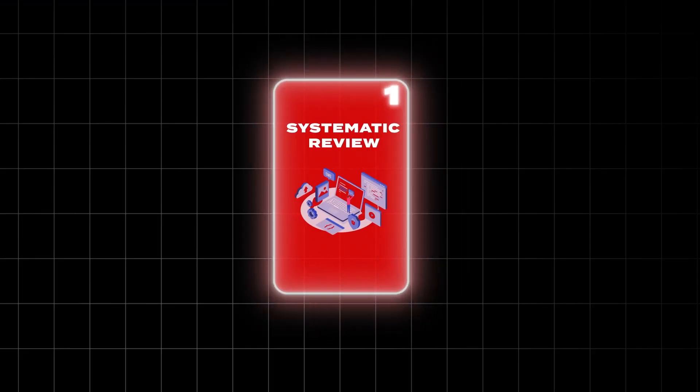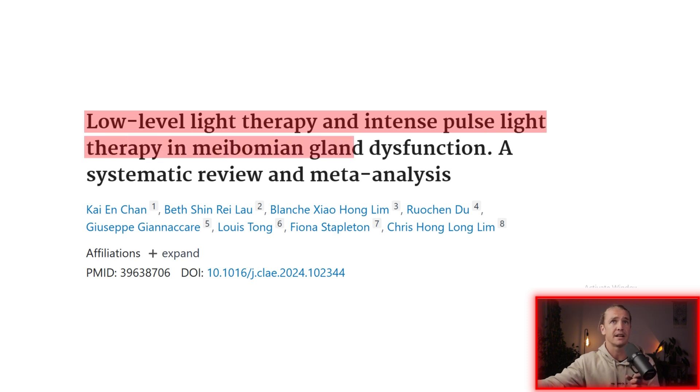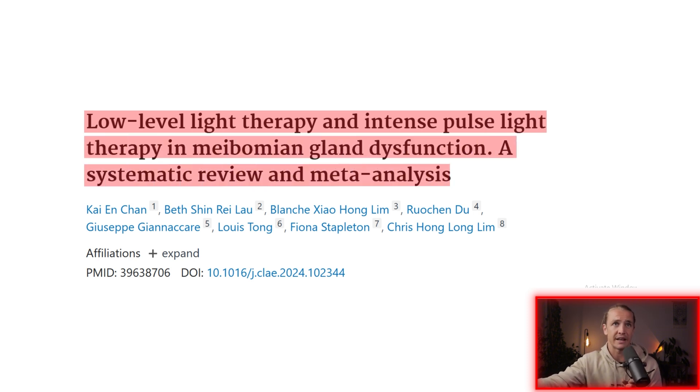The first one is a systematic review and meta-analysis. The title is 'Low-Level Light Therapy and Intense Pulse Light Therapy in Meibomian Gland Dysfunction: A Systematic Review and Meta-Analysis.' When it is a systematic review or meta-analysis, researchers gather a whole bunch of studies on the same topic, group the data together, and you can make much better conclusions because you've got more evidence.